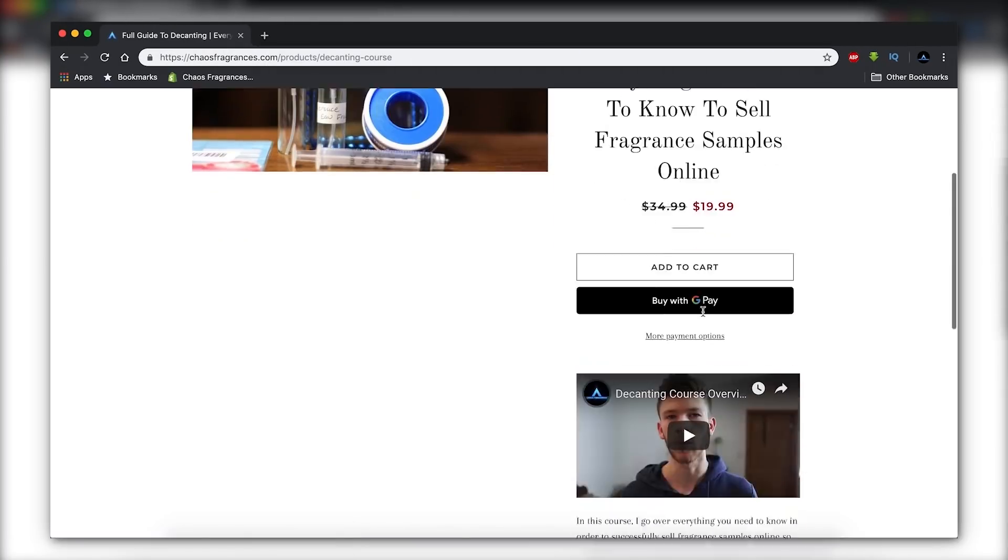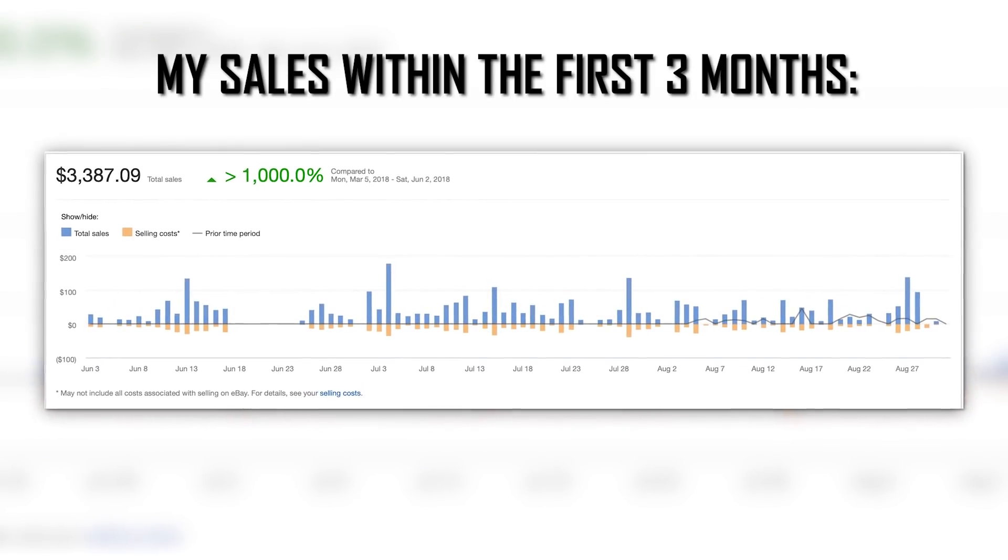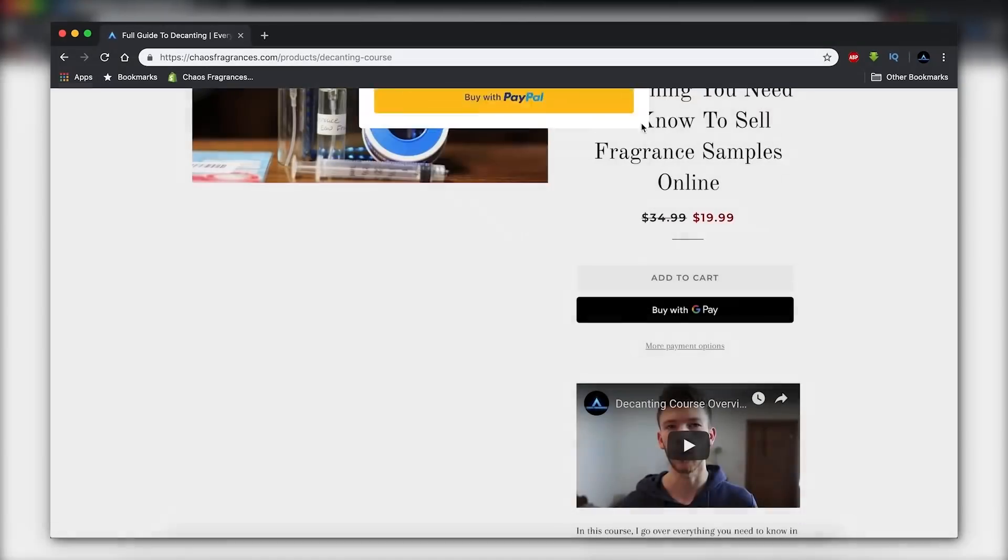If you're wondering how I did that, check out the link down below to my decanting course, or head over to chaosfragrances.com. In that course I cover everything from how to actually decant out of the bottle, what supplies you need, how to set your prices, and how to sell on Facebook and eBay. It helps you make your money back so you can buy more fragrances without spending anything out of pocket. I essentially ended up getting this bottle basically for free by the time I was done splitting the other one. It's a process that pretty much anyone can do — I cover everything in the course and don't hide anything.